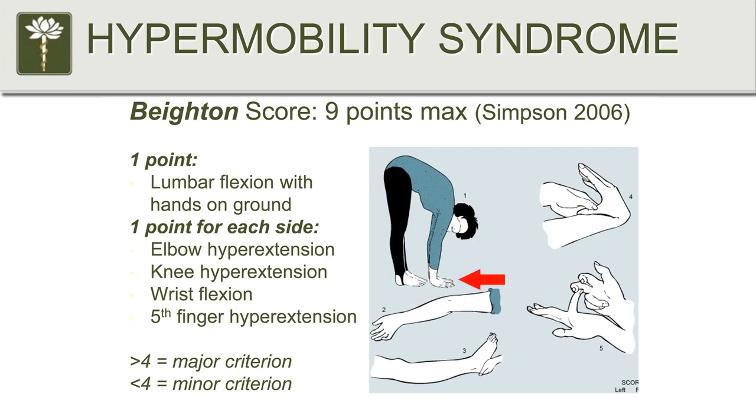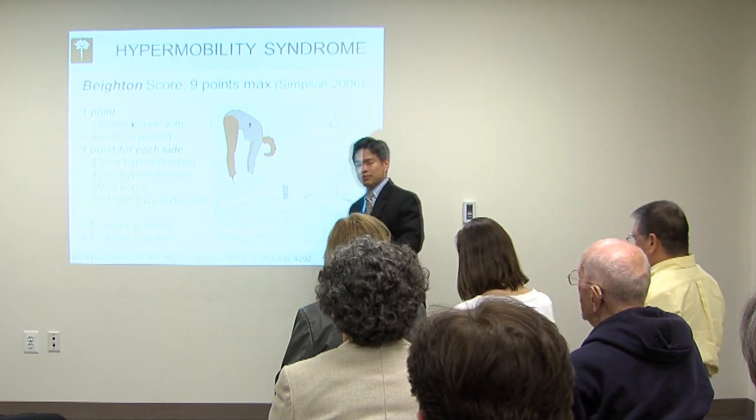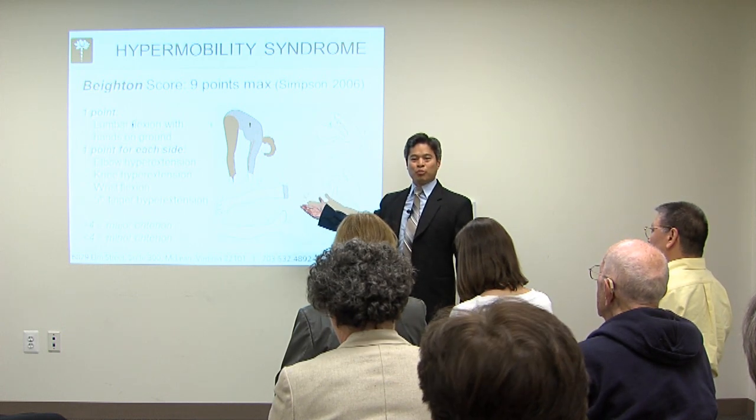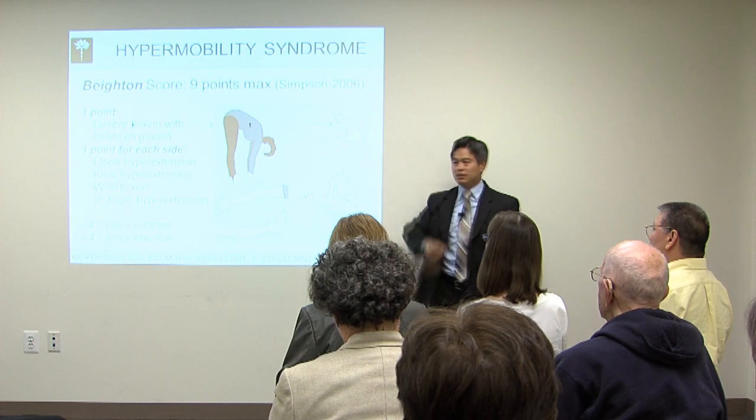The ninth point: keeping your knees straight, if you can bend forward and plant your hands flat on the ground, that's plus one point. I used to be able to do this when I was a gymnast. What's interesting is you don't necessarily have to do that now — if you could do this at any point in your life, that counts. The reason that's important is if someone is hypermobile but has a back injury, their hamstring muscles will go into spasm. They might have been able to put their hands on the floor before the injury, but once they have the injury, they can't do it anymore. That doesn't mean they're not hypermobile. I ask: at any point in your adult life, have you been able to do that?